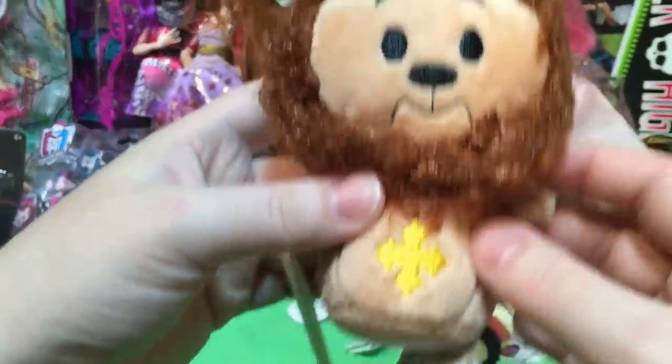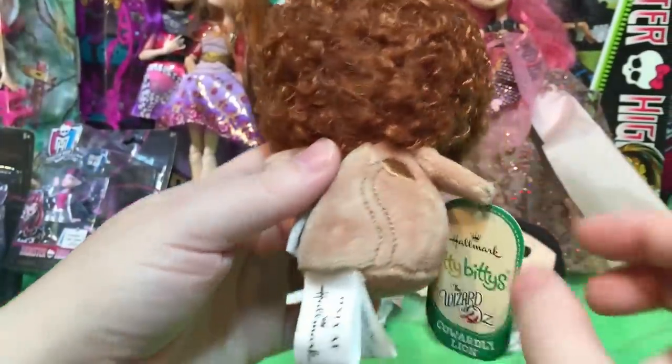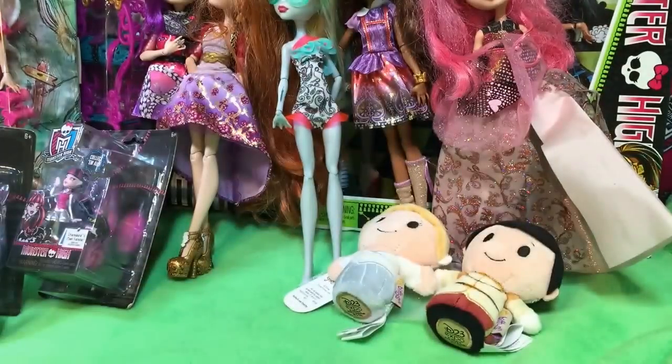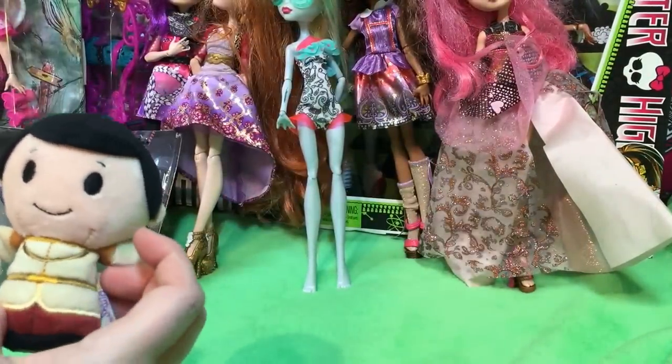And the cowardly lion. We need Glinda and the witch, don't we? Although you don't want the witch. Cute, cute, cute. And they all need to have something — one needs to have a ring, one needs to have a heart, and the other needs to be brave.